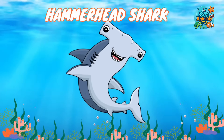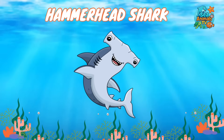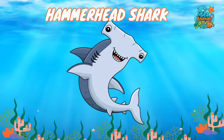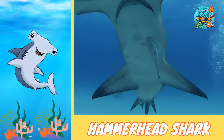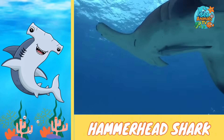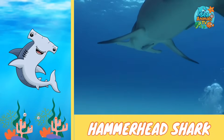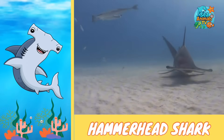Look out — this shark has a head shaped like a hammer: the hammerhead shark. The hammerhead shark has one of the strangest heads in the ocean, wide and flat like a hammer. This shape helps it see in two directions at once, which is super helpful when hunting for food.